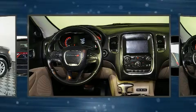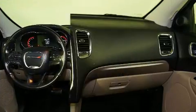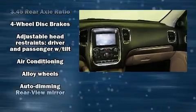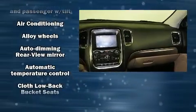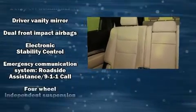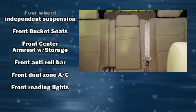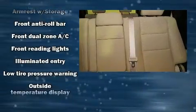Dodge ensures the safety and security of its passengers with equipment such as front side impact airbags, traction control, brake assist, anti-whiplash front head restraints, a panic alarm, an emergency communication system, and four-wheel disc brakes with ABS.